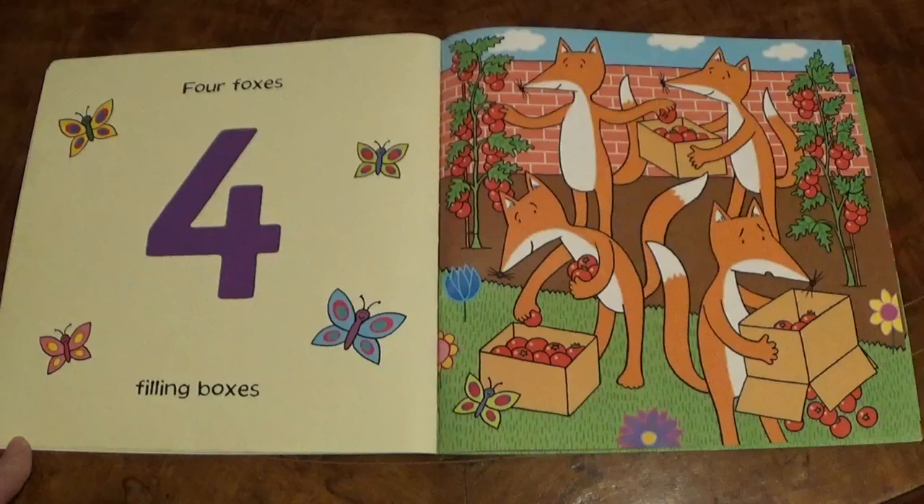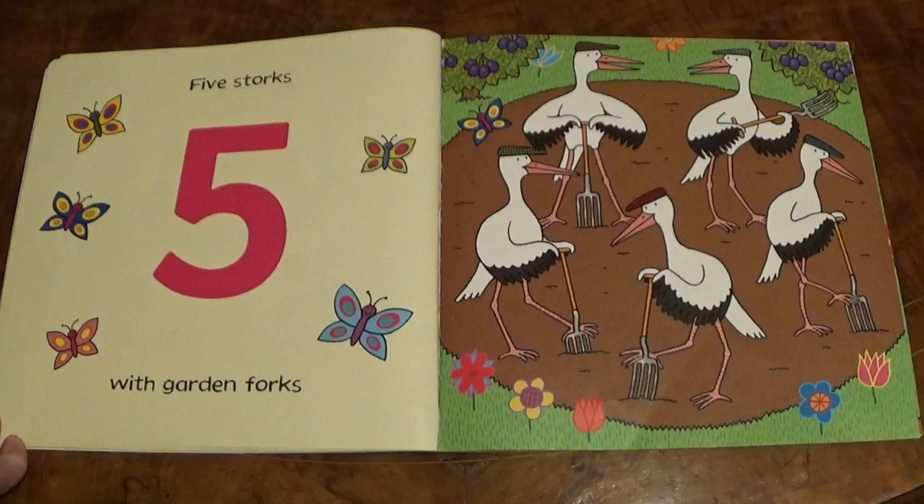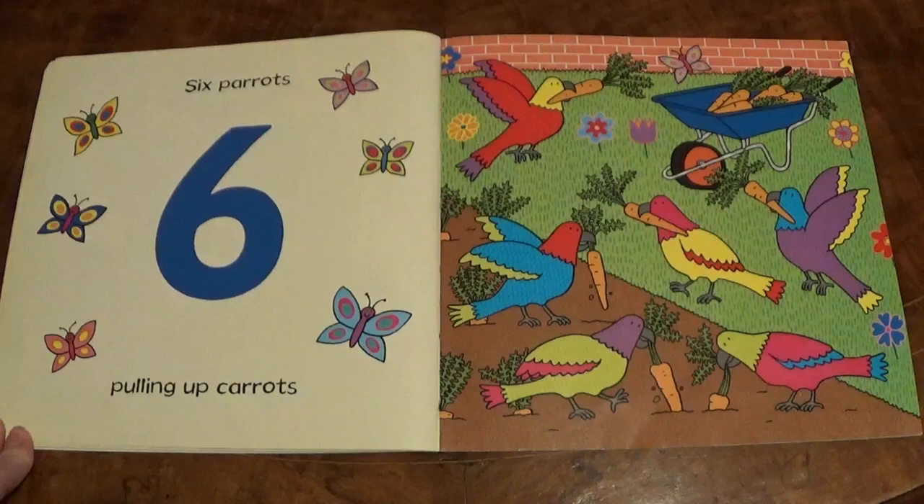Four Foxes filling boxes. Five Storks with Garden Forks. Six Parrots pulling up carrots.